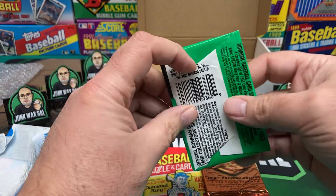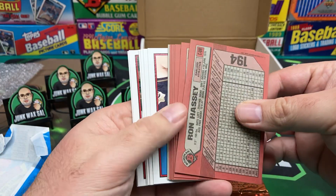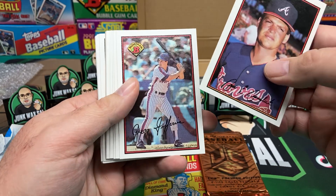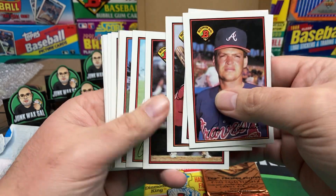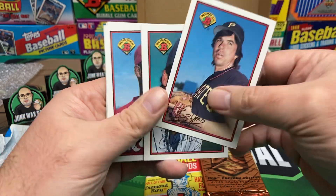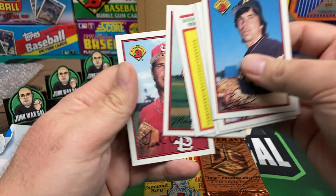Let's do 89 Bowman and see if we can pull a Griffey. We got some more gum. Bruce Benedict again, another Greg Jeffries. We got Carlton Fisk — he's a Hall of Famer. Dave Parker, Nick Asaski, Ron Hassey, Bob Walk, Chuck Krim, Floyd Yeomans, checklist, Mark Portugal. And we end with Frank DiPino.